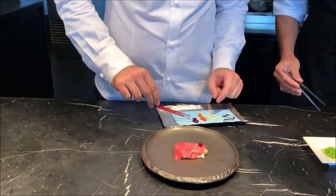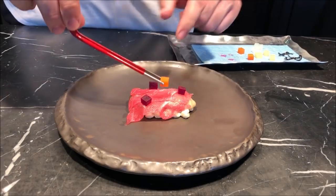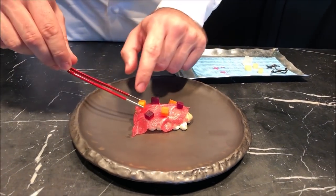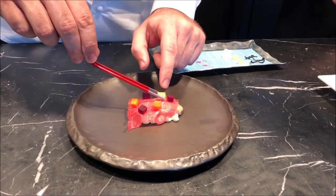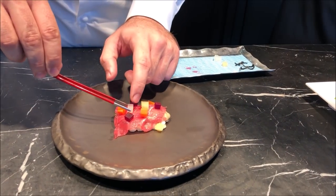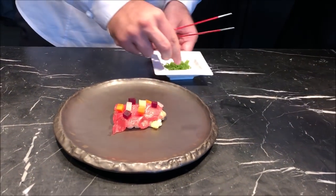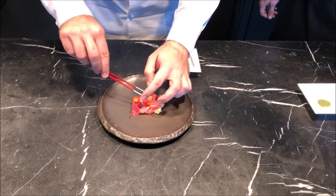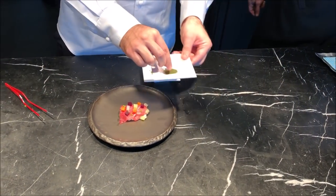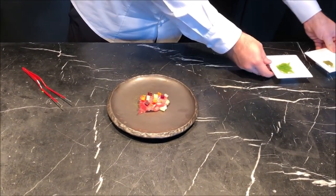We pickled some vegetables with some rice vinegar. And then we finish with some spring onion and some shiso leaf powder.